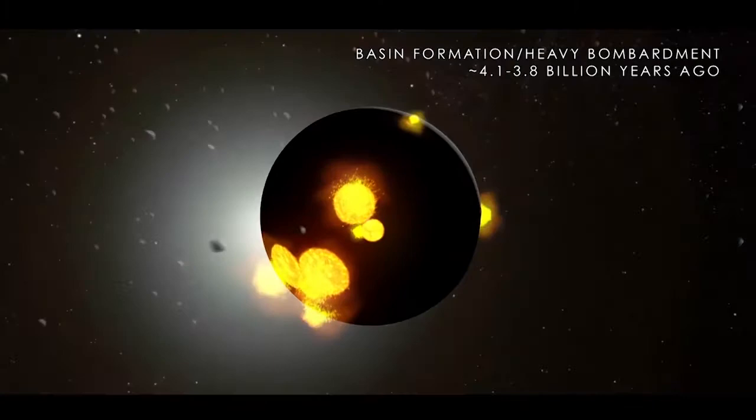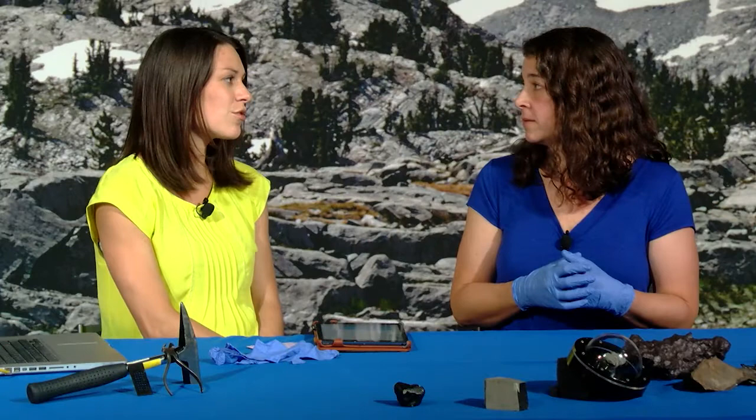We think it's called either the late heavy bombardment or the lunar cataclysm. You can see lots of things impacted the moon at that time. Why wouldn't it be evident on Earth? Because if there was a big event, would Earth be getting bombarded at the same time? It would, actually. The material coming in should be hitting both. However, on Earth we have water, we have volcanoes, we have plate tectonics — all these things that are actually erasing the clues to the Earth's past that are on the surface.